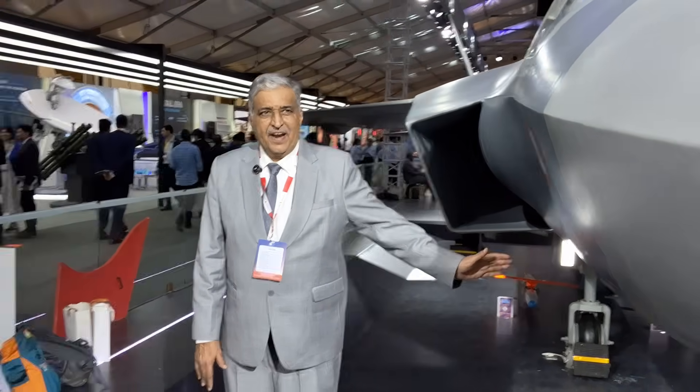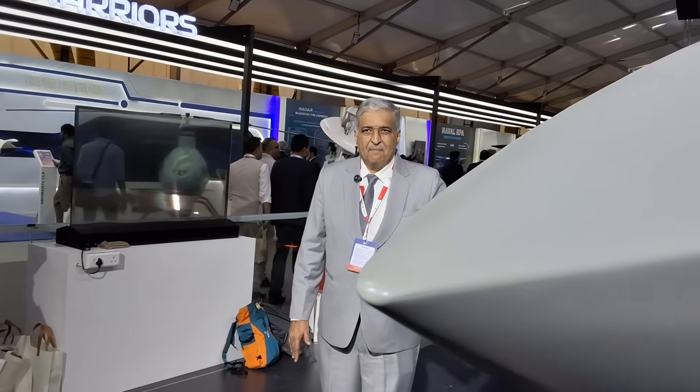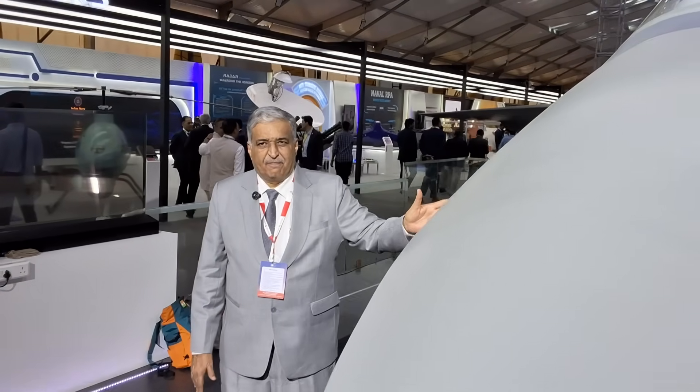We are now in the design stage. What you are seeing here is a one-to-one fully engineered model being fabricated at a private company in Hyderabad. This model is being used for some very important experimental purposes.